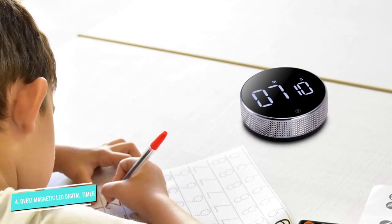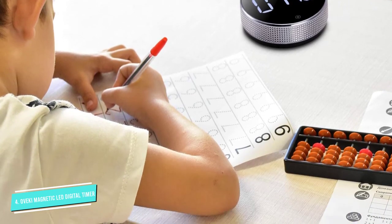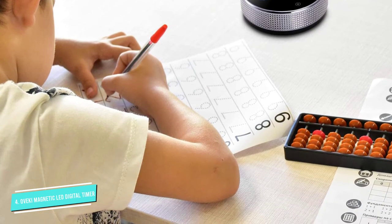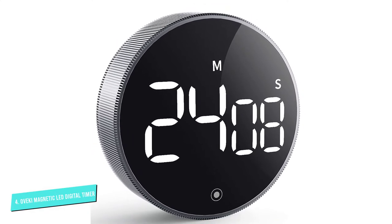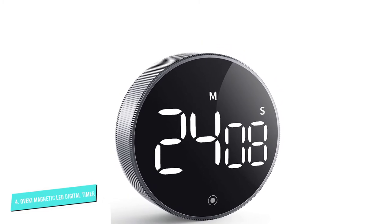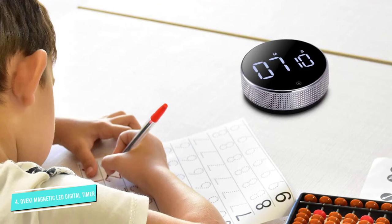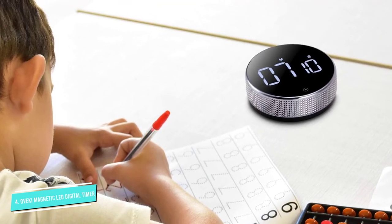Thanks to the magnetic backing, you can stick this timer to an appliance and view it as you move about the kitchen. Alternatively, you can pop open the retractable kickstand for counter or tabletop use. The sound is adjustable and even offers a quiet setting for those who are noise-sensitive or don't want a loud alarm going off in their home.